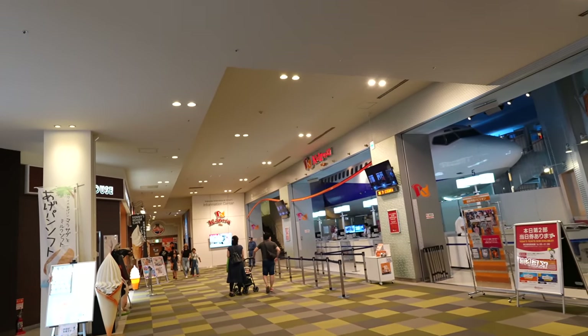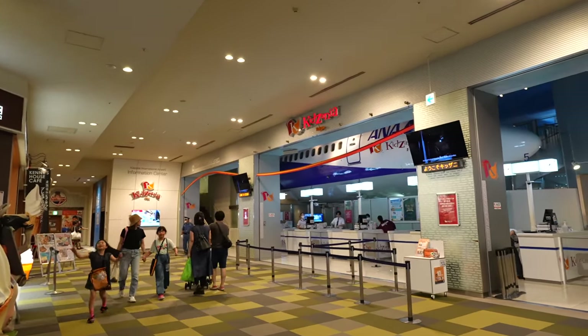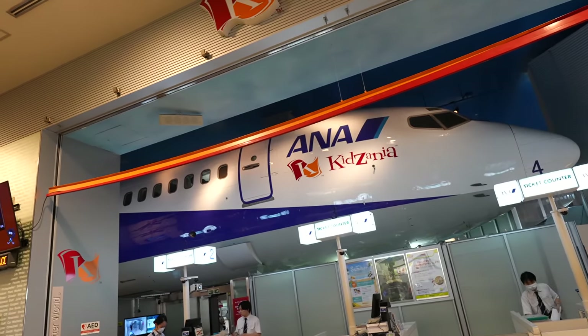So this is the entrance of KidZania — my first time seeing it. Look at those huge AMF lights. I've never been to KidZania, but I've seen photos of my nieces going — seems like they really enjoyed it. So maybe if you have a kid, you can try there.